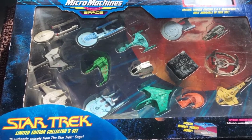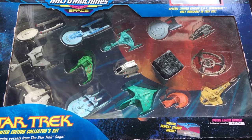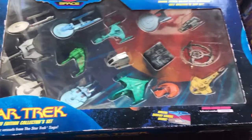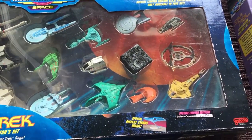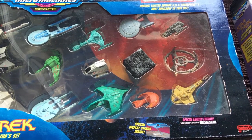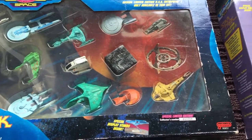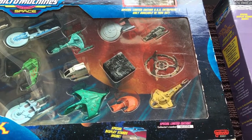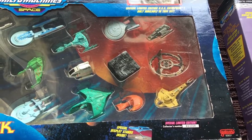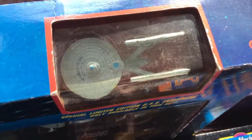There's the TOS Enterprise, Klingon, Romulan, Movie Excelsior, Klingon, Reliant. A couple of TNG ships: Enterprise D, Klingon Vor'cha, Enterprise D Shuttle, Borg Cube, Romulan Warbird, Ferengi Marauder. And then Deep Space Nine: we've got the Station, a Cardassian Galor class cruiser, a runabout shuttle. And then up here on the top, my absolute favorite, the Enterprise A.